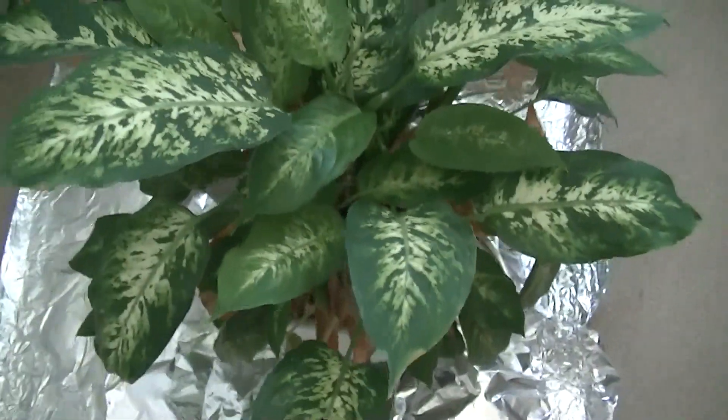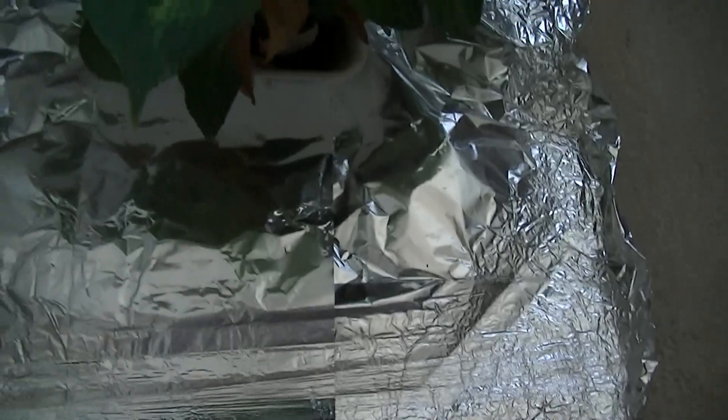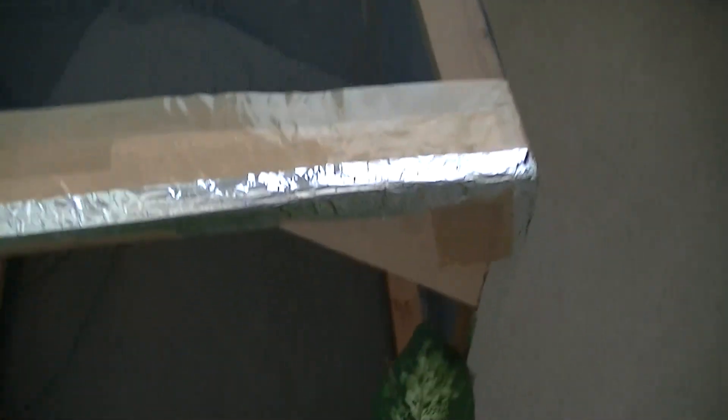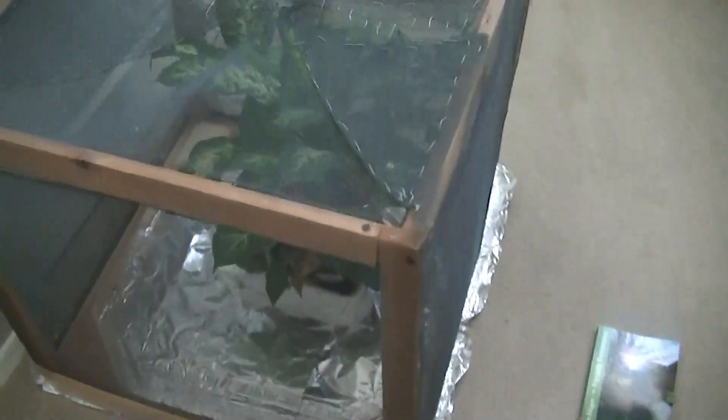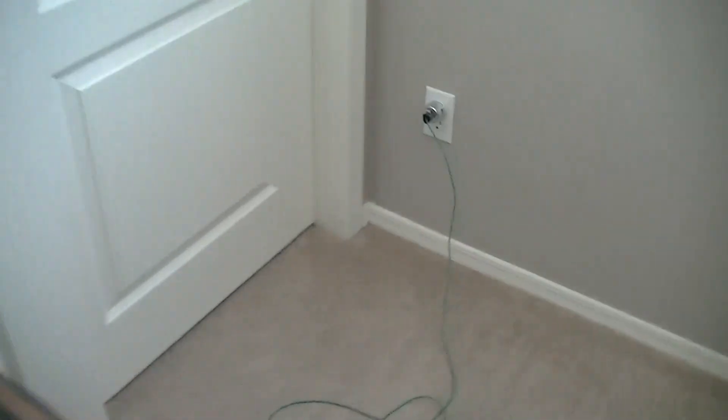This is a Dieffenbachia, and the unusual thing about this Dieffenbachia is that it's growing on top of a sheet of aluminum foil, and then over nighttime it actually lives inside this Faraday cage. This Faraday cage over nighttime comes over the plant and the plant basically sleeps inside the Faraday cage.